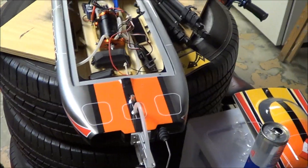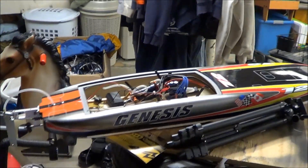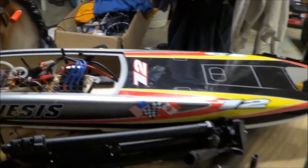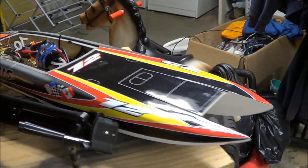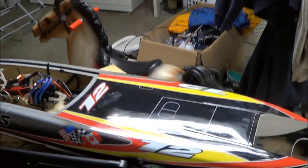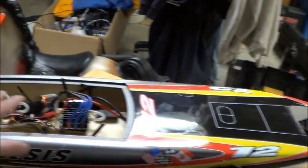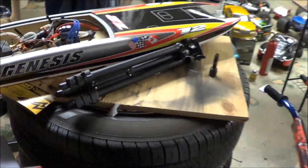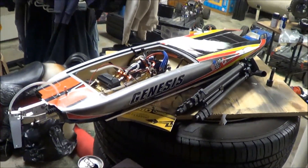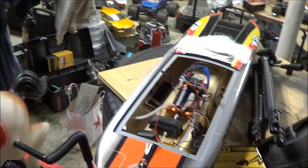I'll sell you everything for $250 shipped — I'll pay for the shipping. It's in mint condition and comes with a boat stand. It's a pretty big boat, around 1300 millimeters long. If anybody wants a boat, let me know. Peace.